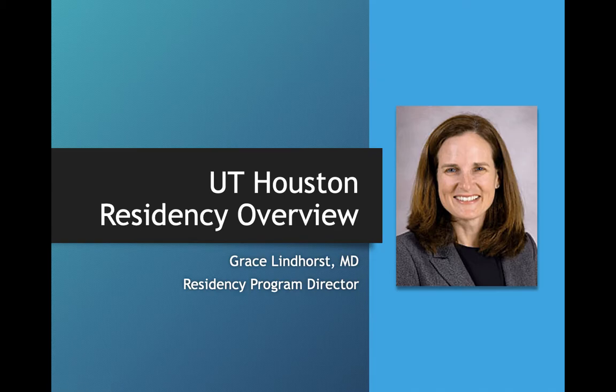Hi all, this is the UT Houston Residency Overview. I am the Program Director, Grace Lindhorst, and this is a presentation we developed for you prior to your interview with us coming up in the next couple of weeks, just to try and answer some questions you might have in advance and go over some logistical aspects of your interview day and of our program. So let's get started.